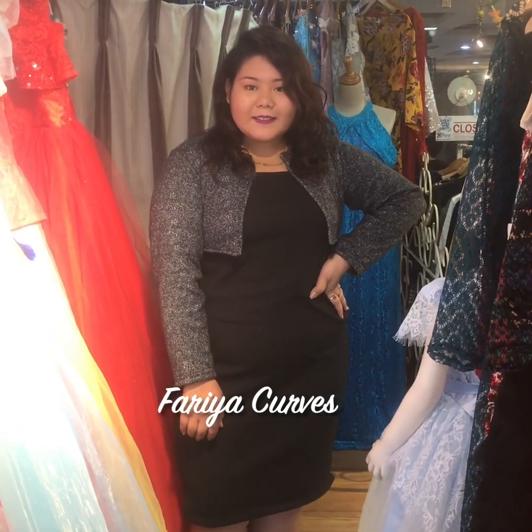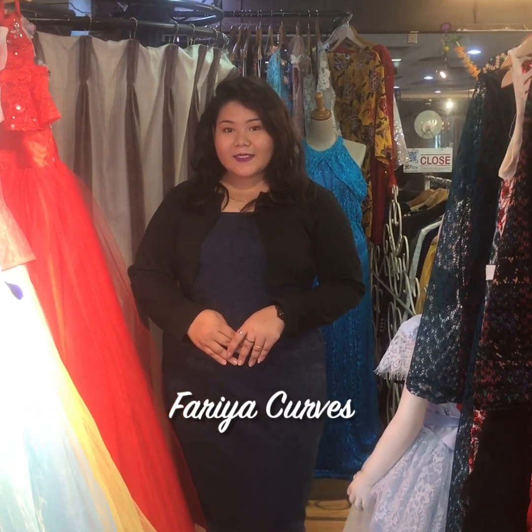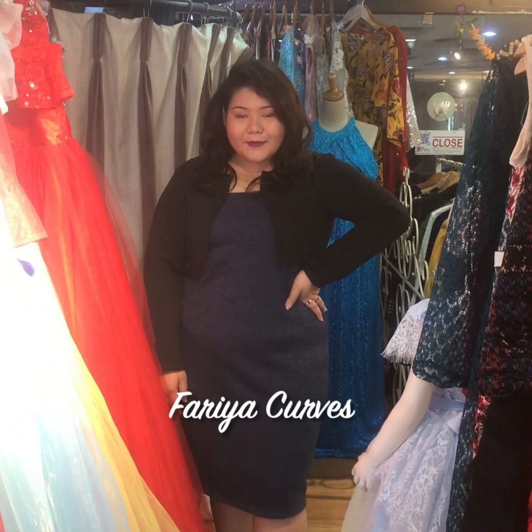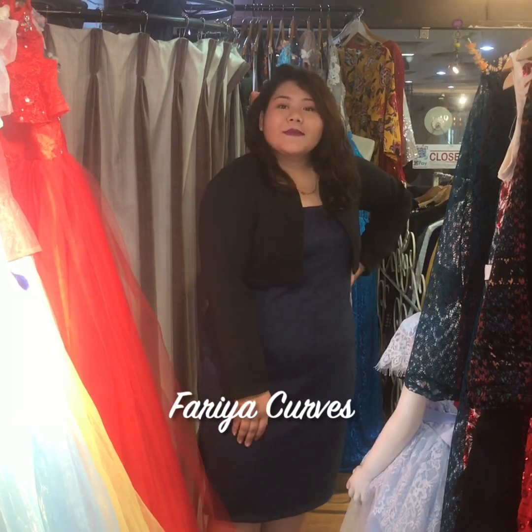Now let's show the second color of the same dress. This is a blue solid tunic with a black coat — as you can see it looks very very nice. This is a very nice formal dress.